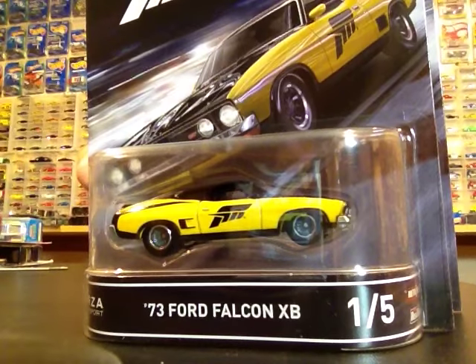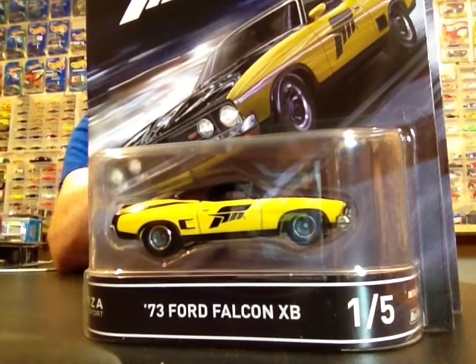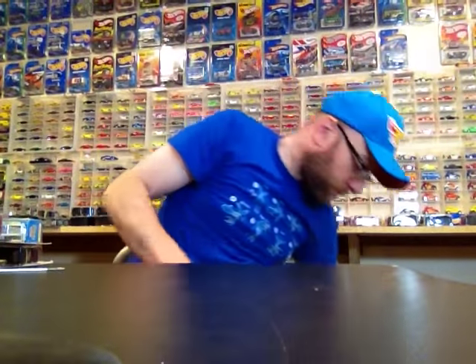I'll probably crack a couple of those open and pick up a couple singles to have loose. There were a few of them at the store, but they actually took them off the shelf because they don't come out until October 30th, so that's when you should be able to find those.